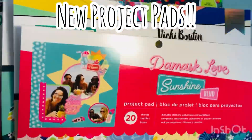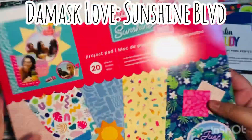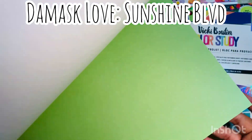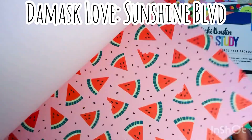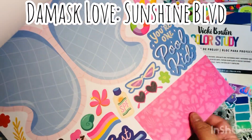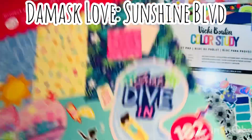I also got some of their new project pads. These are part of the new American Crafts display — they have about six collections and I picked up all of them. This is the Damask Love Sunshine Boulevard. Now I didn't find the project pads in all five or six collections, but I did pick up the paper from them, which I will show you. Look at this — it has the cut aparts. These are just gorgeous, stunning for summer, such bright vibrant colors. This is a sticker sheet, 12 by 12 stickers. Awesome project pads.